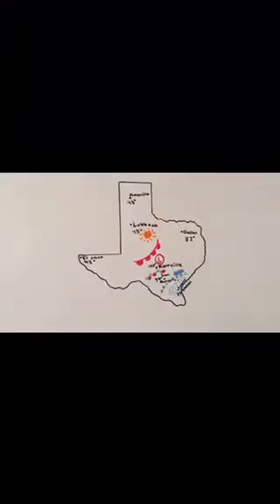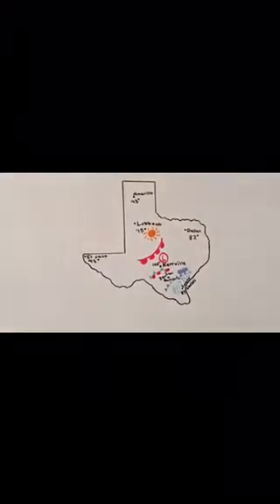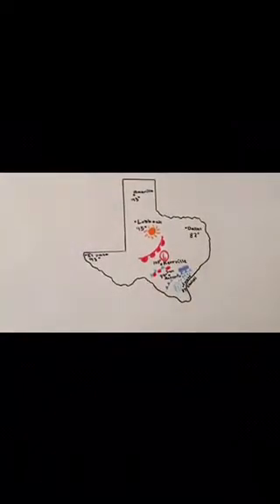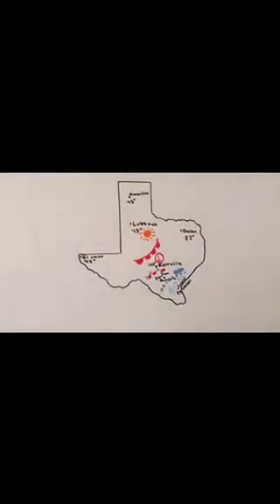Now we're going to show you the following weather for this week and the weather in Texas. As you can see on the surface weather map of Texas, there's a cold front coming in from the south near Corpus Christi and San Antonio, Texas, as well as thunderstorms in San Antonio and high air pressure coming in from the south.